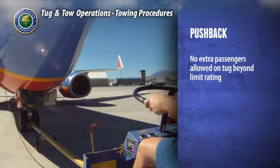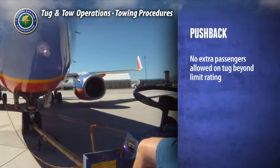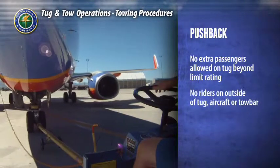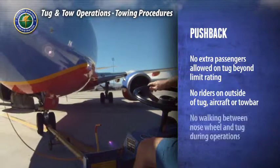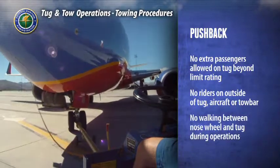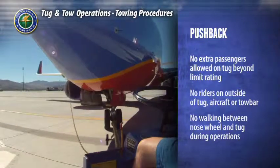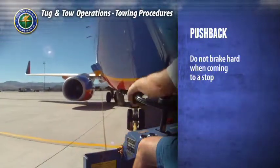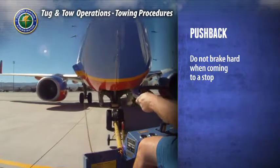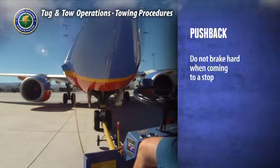Under no circumstances should there be any extra passengers on the tug beyond its passenger limit rating. No personnel should ride on the outside of the tug or aircraft, or ride on the tow bar. No one should walk between the nose wheel of the aircraft and the tug during tow operations. Do not brake hard when coming to a stop, as this could damage the aircraft and tug, compromise maneuverability and control, and startle passengers and crew.